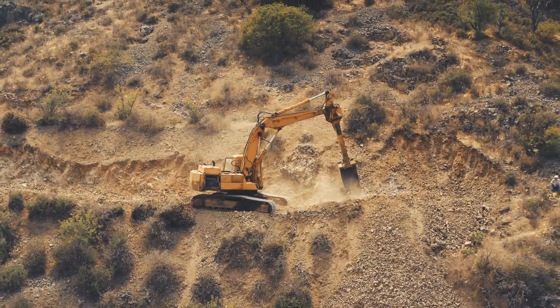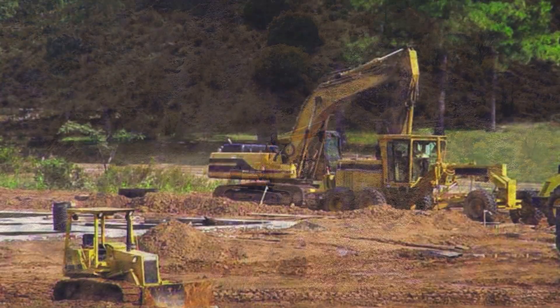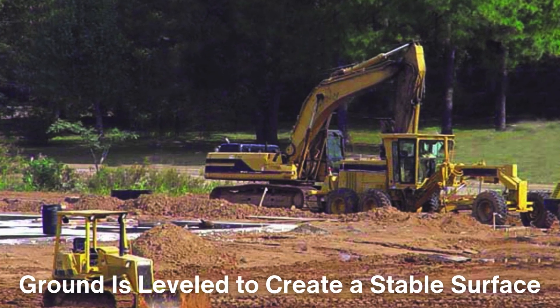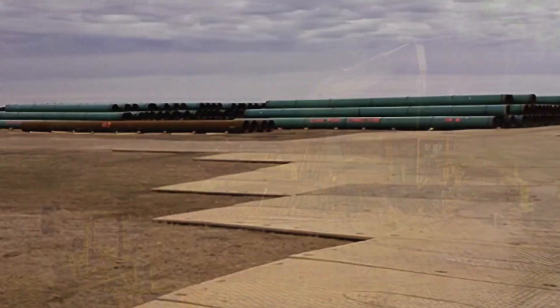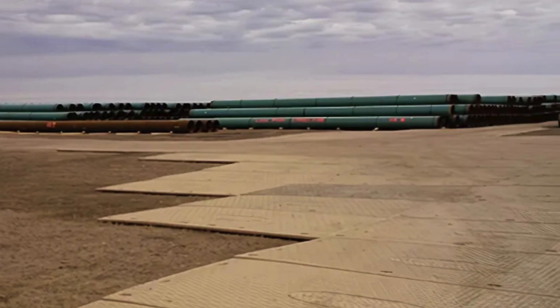The next phase is site preparation, which involves clearing and grading the land along the pipeline route. Vegetation is removed and the ground is leveled to create a stable surface for construction. In environmentally sensitive areas, special care is taken to minimize disruption.